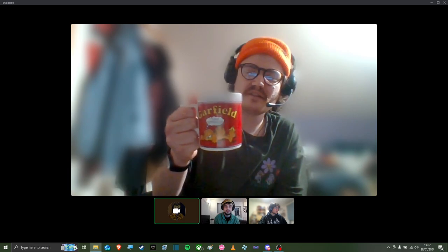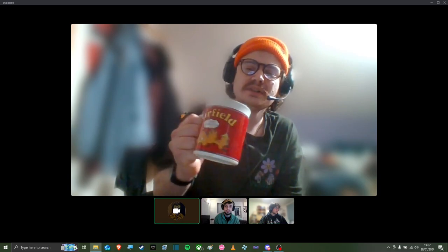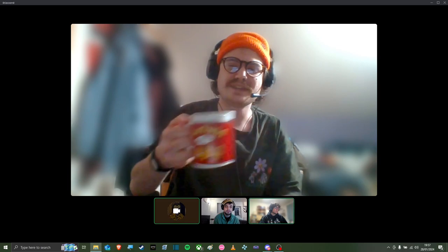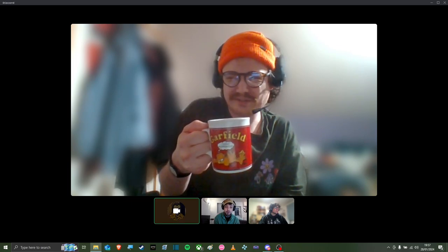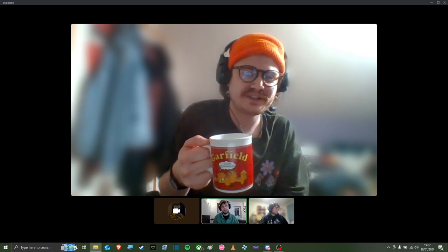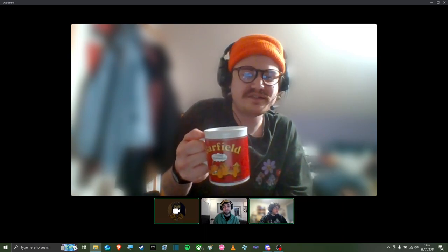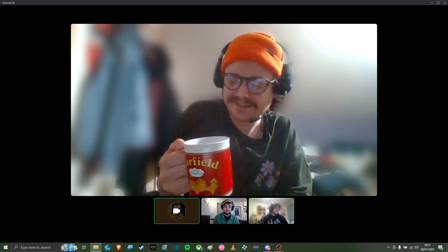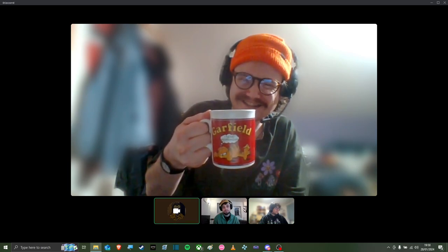Utility-wise, I give it a five as well. I think you get a good amount of coffee or even tea out of this. And the handle — I really like the handle. It's easy to grip on. I just love it. And sentimentality, give it a five. Everything about Garfield — it's a perfect score. Garfield loves lasagna, I love lasagna. I love mornings as well. I think it's one of the best mugs I have ever had, and I hold it close to my heart.